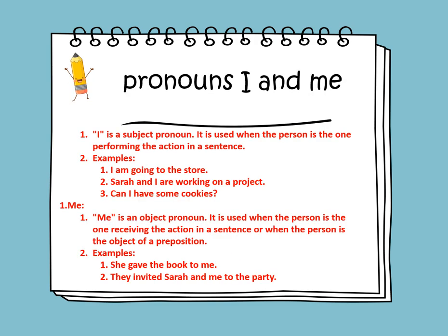We'll be learning about pronouns I and me. I is a subject pronoun. It is used when the person is the one performing the action in a sentence. For example: I am going to the store. Sarah and I are working on a project. Can I have some cookies? We put I before the verb — it is the subject.